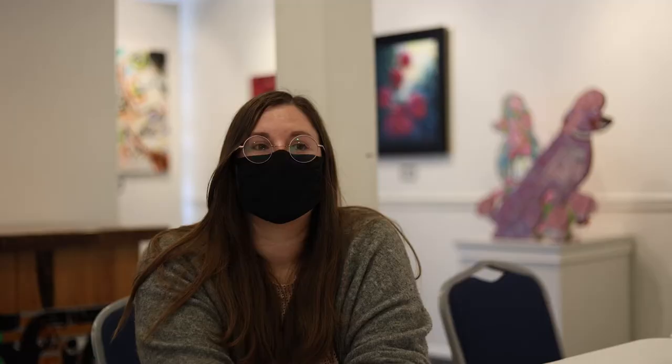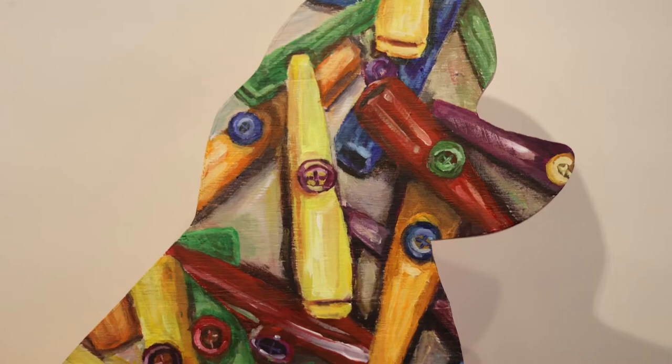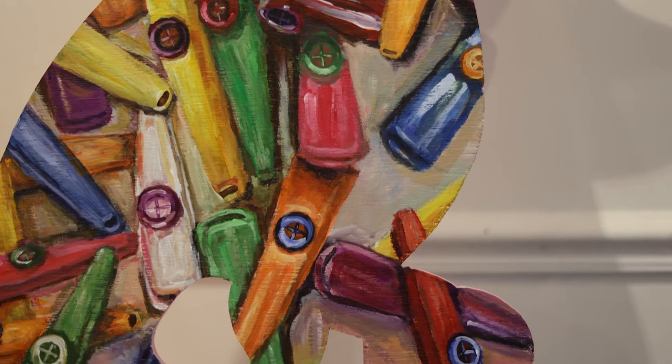The Pink Poodle exhibit has been around for about four years. There are actually four places, and we've got ribbons on each of them. The winner this year was Shannon Riddle — he's a teacher at MGA. He did a poodle of kazoos because of Megan's history with kazoos.